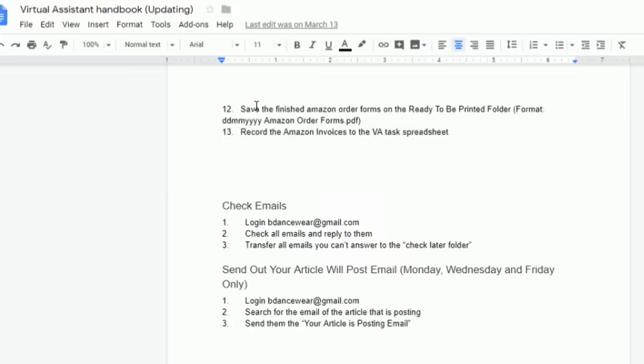I outsource any task that is repetitive. If I do it more than once, I write out step-by-step how to do it and give it to my VA. Even if it takes my VA longer than it takes me, it's worth it — because an hour of my time is a lot more valuable than what it costs to pay a VA, even if it takes them three times as long.